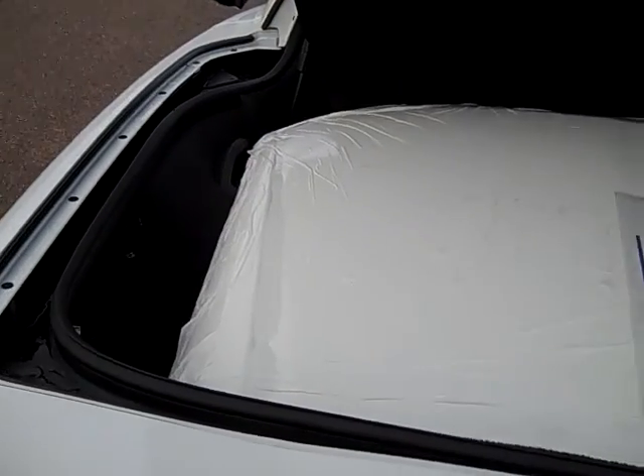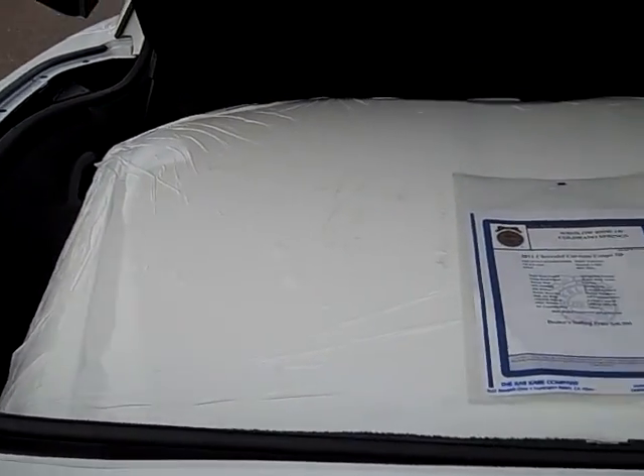That rear deck up here — that's where the extra T-top is stored. Like I said, it's painted white, never had the plastic taken off it.